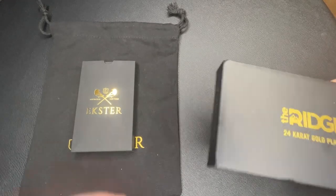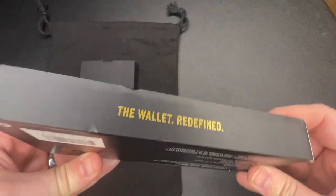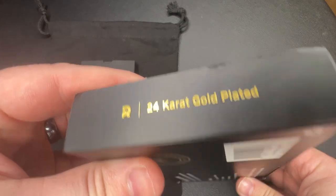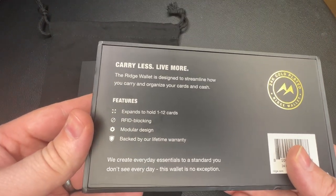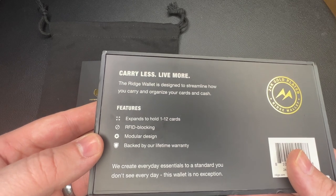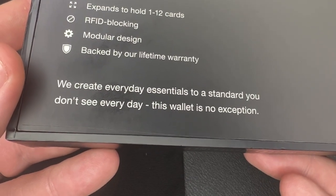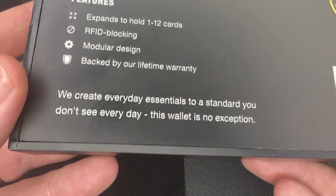The Ridge wallet arrived first. It comes in a nice looking box and you can tell a lot of time and effort went into designing it. The wallet redefined — 24 karat gold plated. The Ridge wallet is designed to streamline how you carry and organize your cards and cash. It expands to hold one to 12 cards, has RFID blocking, modular design, and is backed by their lifetime warranty. According to the website it has a gold PVD coating, 99% 24 karat gold. The retail price is $250, but it sells for $195.